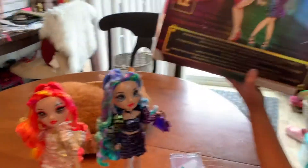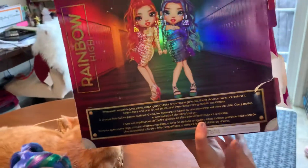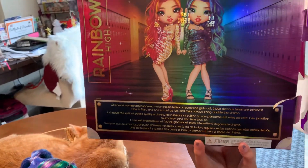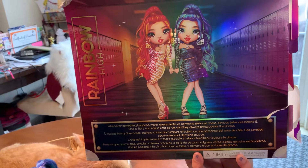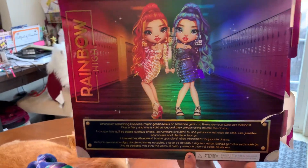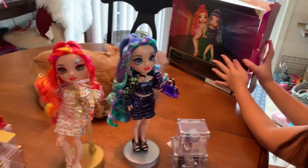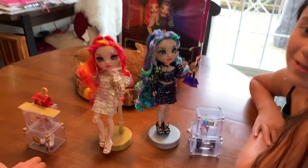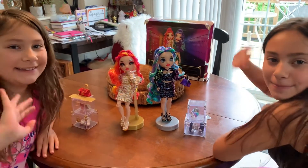And that's what they look like in the cartoon — so that's like the drawing of them. It says: 'Whenever something happens — major gossip leaks or someone gets cut — these Devious Twins are behind it. One is fiery and one is cold as ice, and they always bring double the drama.' So that's what it says on the back of the box for them. I hope you liked our video, so like and subscribe — see you next time, bye bye!